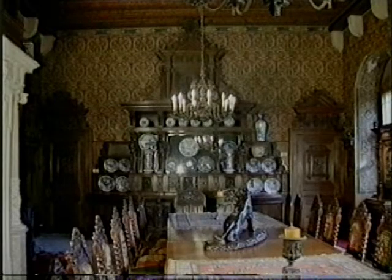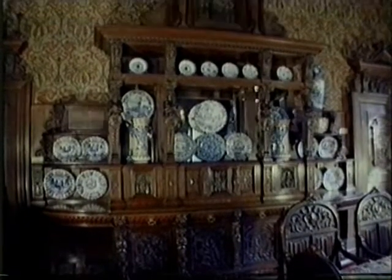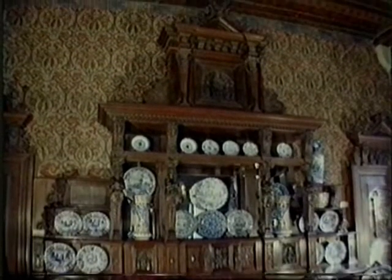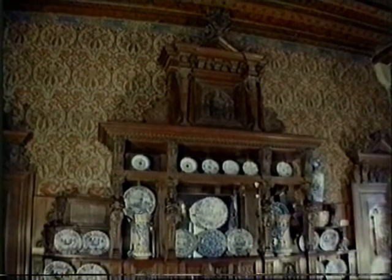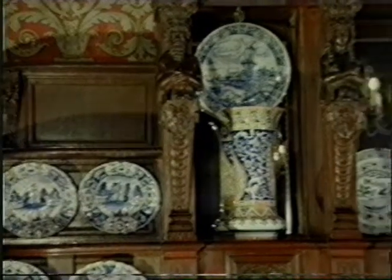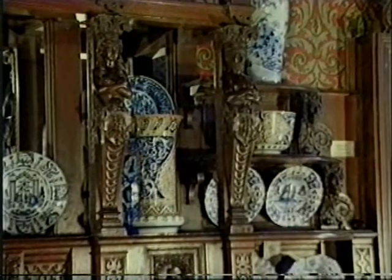The large sideboard is quite remarkable. It is five meters high and four and a half meters wide. In its shelves we can see chinaware from Delft — valuable pieces made in famous manufactories. The sideboard was designed after the model of a Renaissance cabinet.